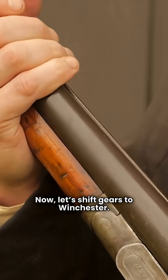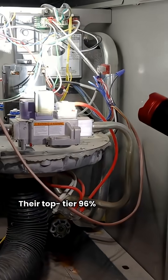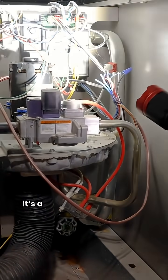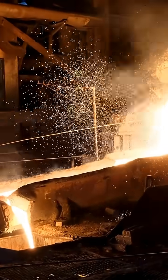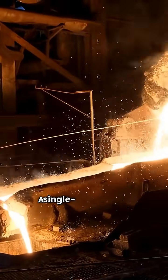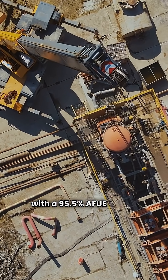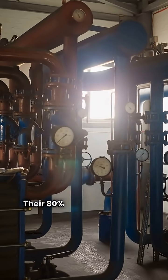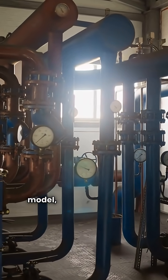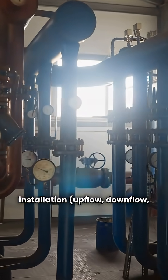Now let's shift gears to Winchester. The TM9V-Series is their top tier 96% AFUE model — a two-stage furnace with a variable speed ECM blower. The W9M series is a single stage high efficiency option with a 95.5% AFUE rating. The W8M series is their 80% AFUE single stage model designed for multi-position installation: upflow, downflow, or horizontal.